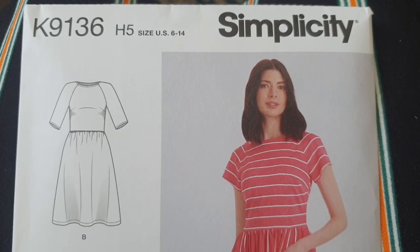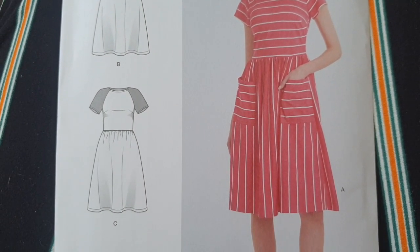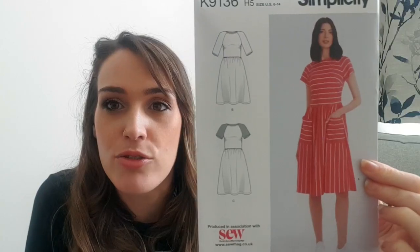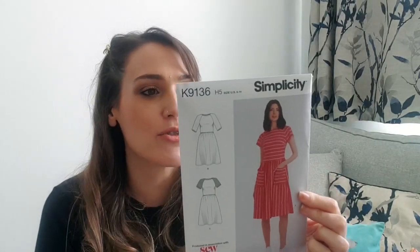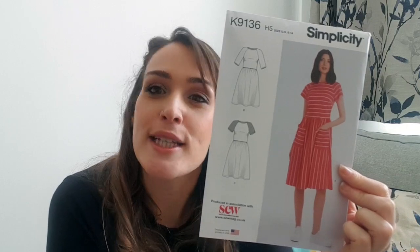Let's look at the patterns included. First up is Simplicity 9136 — a super easy t-shirt dress. I absolutely love this, it is perfect for summer and actually a really good street party dress. They've made it really creatively on the front using stripes in alternating ways, which is very impactful. It has a raglan sleeve and waist gathers. It can be made in cotton, chambray, flannel, gingham, lightweight denim, and also knits. It comes in a size 6 to 24 — a really simplistic pattern from Simplicity.